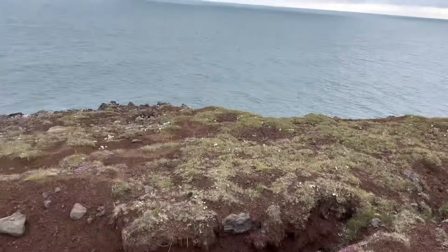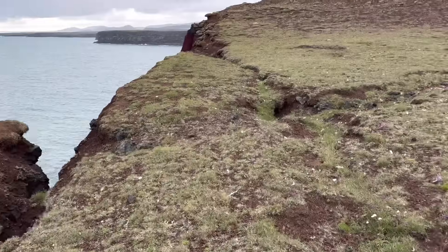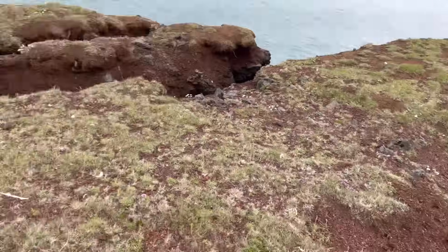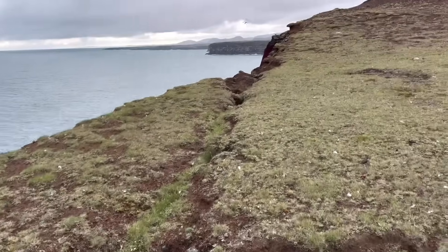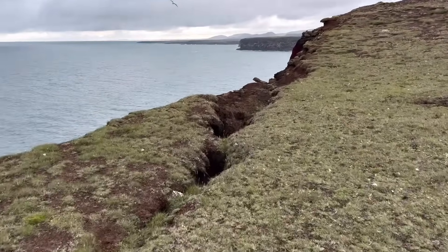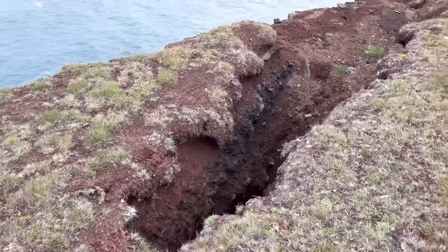I filmed it from a drone so you can see it better from above. Actually this is kind of a double fissure here, so it's a bit dangerous to walk here. There's lots of bird life — and many seals too.